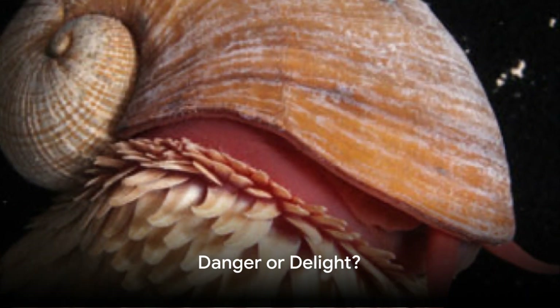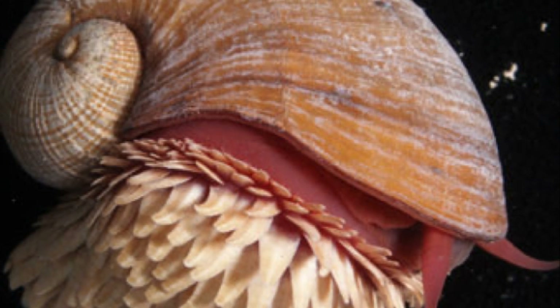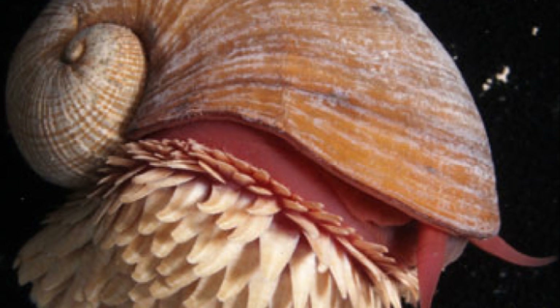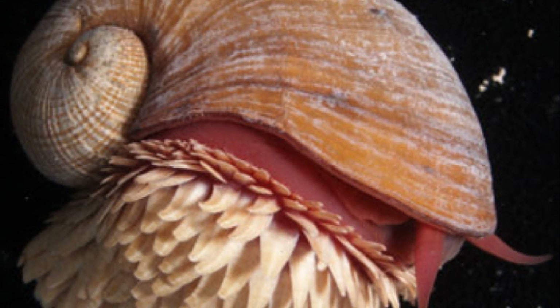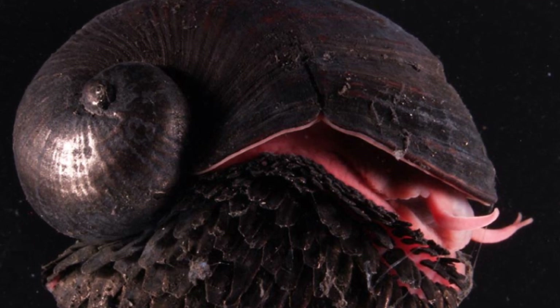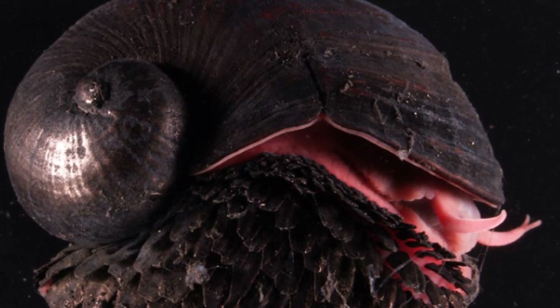Before you ask, this magnificent mollusk poses no threat to us or any deep-sea denizens. Despite its formidable appearance, the Scaly Foot snail is a peaceful creature contributing to the ocean's ecosystem in its own unique way. It's a living, moving testament to the resilience of life, showcasing nature's knack for finding ways to survive and thrive in the most inhospitable places.